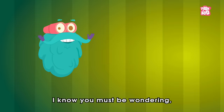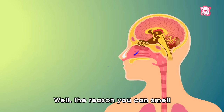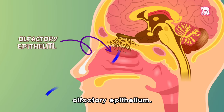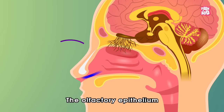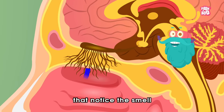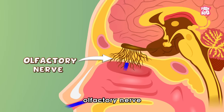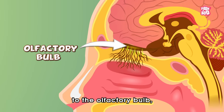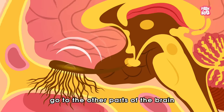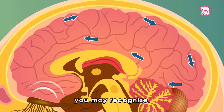I know you must be wondering, but where is the smelling part? Well, the reason you can smell different things around you is because of the olfactory epithelium. The olfactory epithelium contains special receptors that notice the smell and send signals along the olfactory nerve to the olfactory bulb. And finally, those signals go to other parts of the brain to be interpreted as a smell you may recognize.